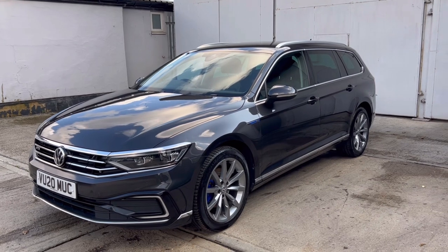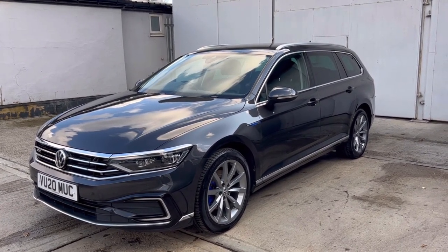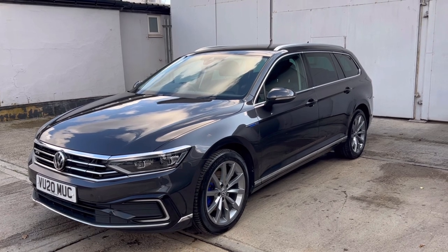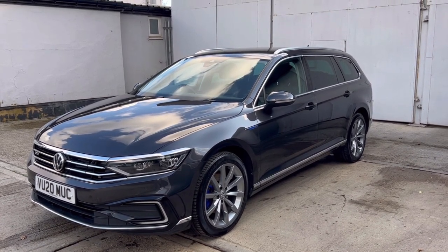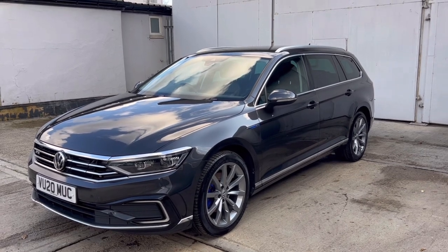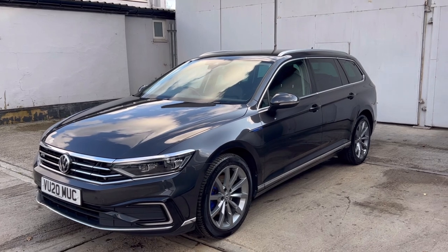Being the GTE Advanced, it's packed full of features. It's got an electric power tailgate. The car comes with front and rear parking sensors. Inside you have the digital cockpit, as well as safety features like lane assist and travel assist.